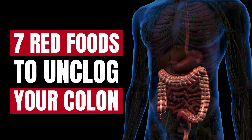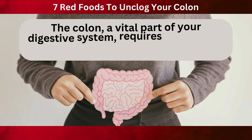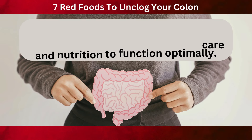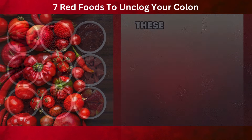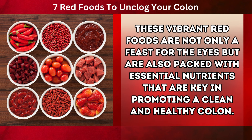Welcome to our video on the 7 Red Foods to Unclog Your Colon. Today, we're diving into the world of digestive wellness. The colon, a vital part of your digestive system, requires proper care and nutrition to function optimally. Surprisingly, some of the most beneficial foods for maintaining a healthy colon come in a striking shade of red. These vibrant red foods are not only a feast for the eyes, but are also packed with essential nutrients that are key in promoting a clean and healthy colon.